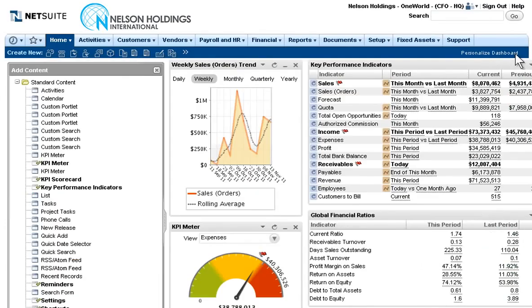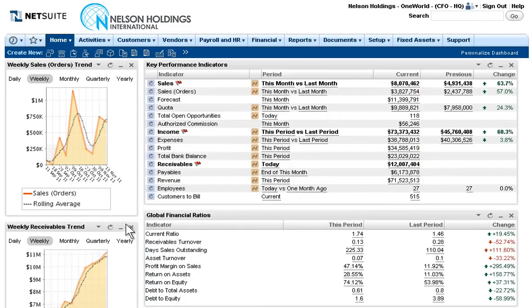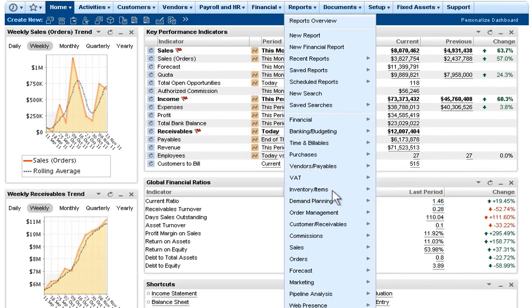With NetSuite, users can configure their daily dashboards in the way that makes the most sense to them, such as adding additional KPIs and easily arranging how they're displayed. Additionally, each user can enjoy real-time, secure, role-based access to a rich repository of shared reports.